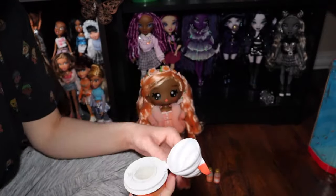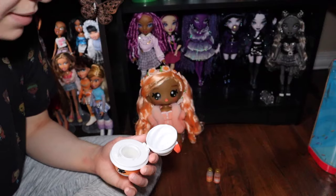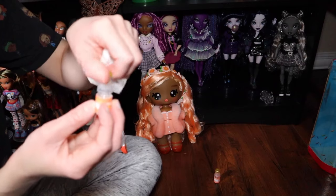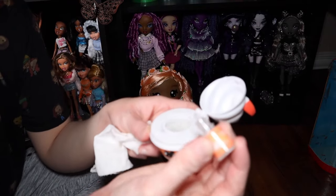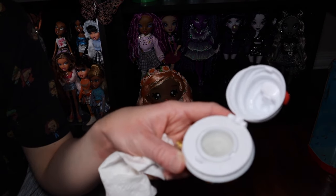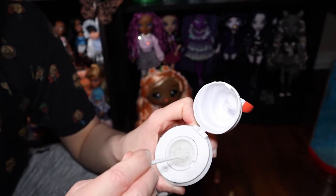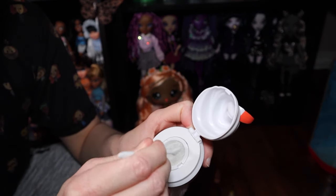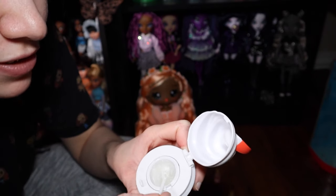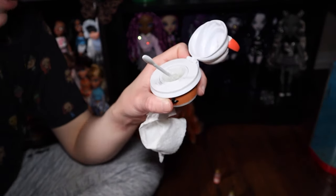I'm going to wash this real quick because it's going to be stirring stuff to go on my lips — better safe than sorry. There was a little bit of dirt and debris but I got it all off. It smelled like nothing at first, so we'll see what happens once we add the scent. The instructions say two to three drops, so one, two, three drops — and now we stir.